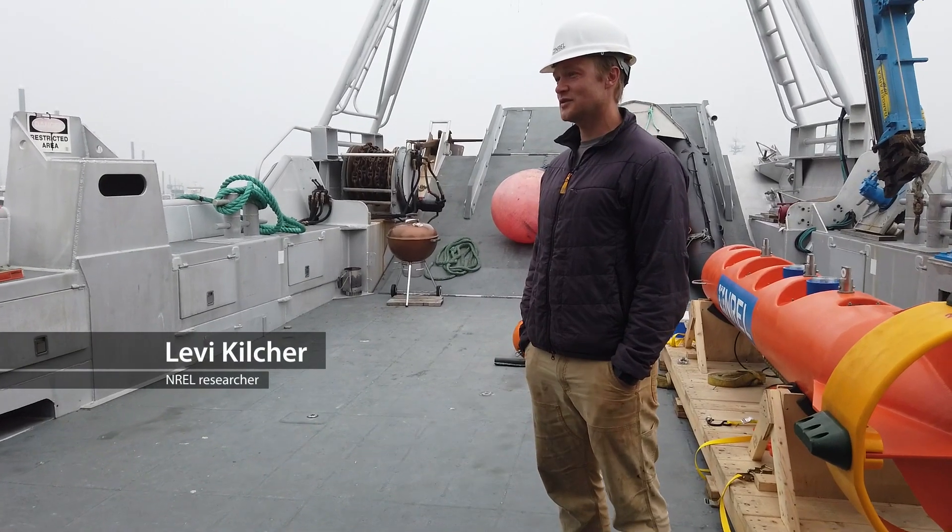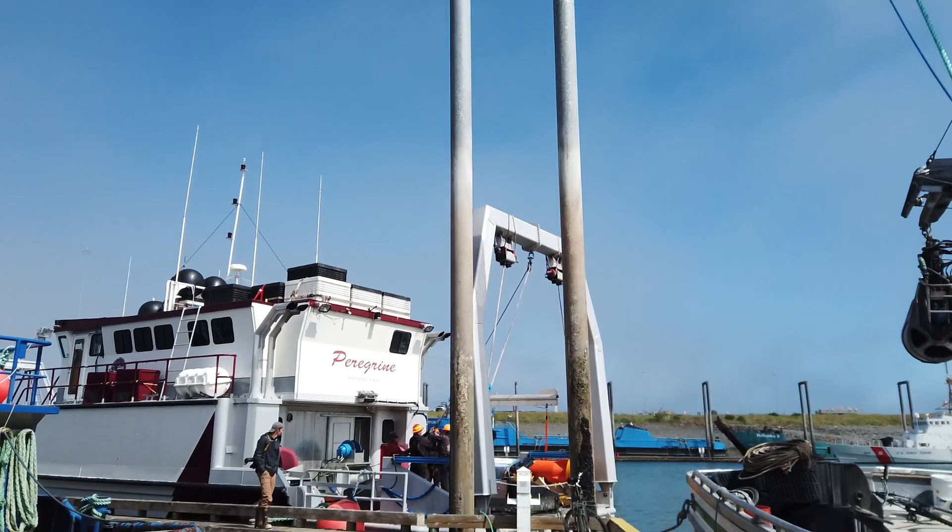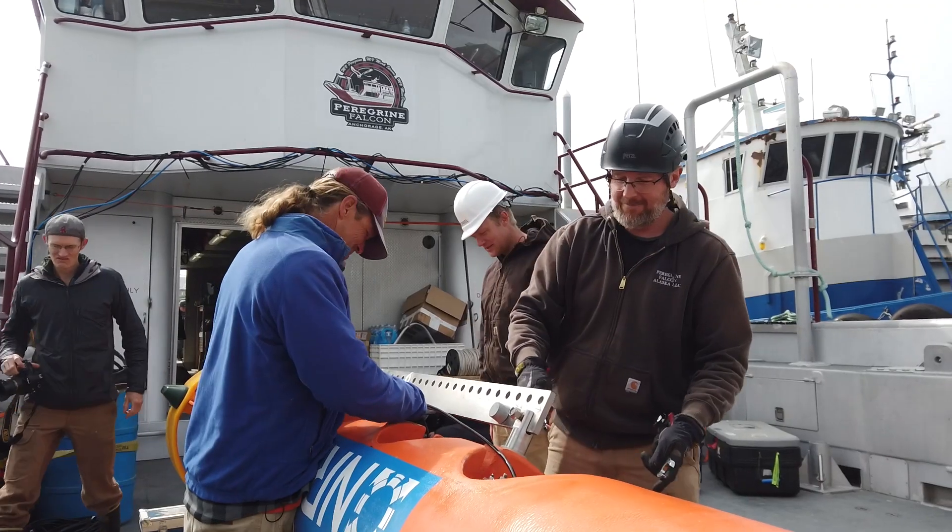My name is Levi Kilcher. I'm with the National Renewable Energy Lab. I'm a marine energy researcher leading the resource characterization portfolio for water power.